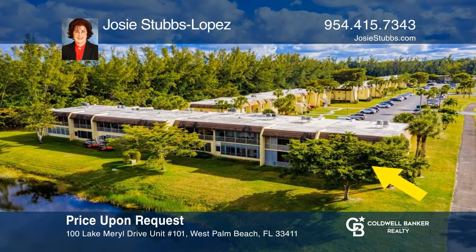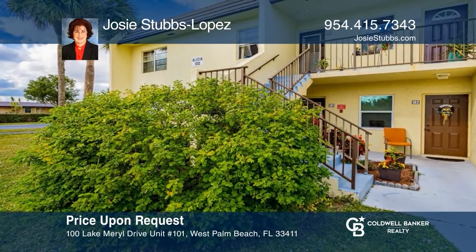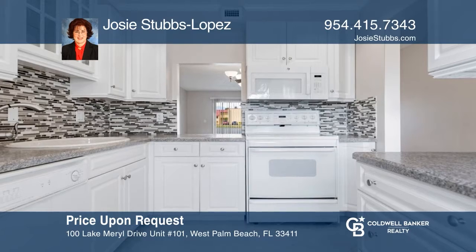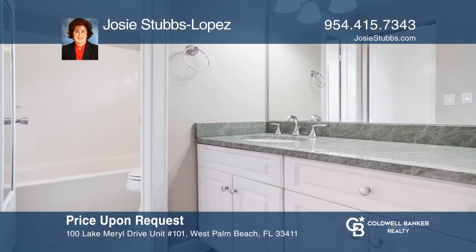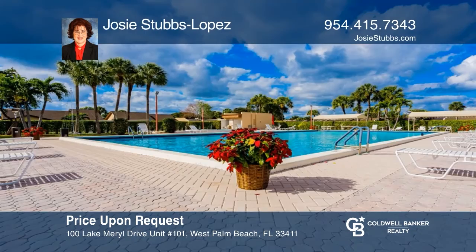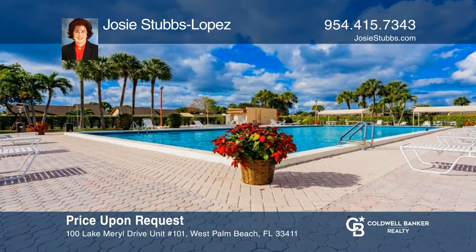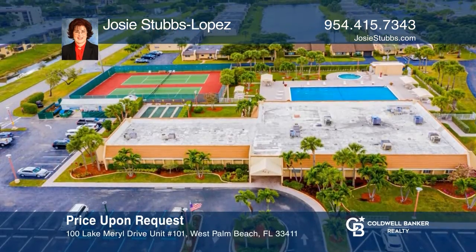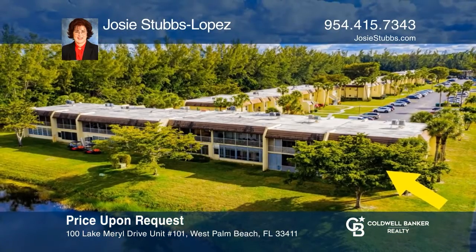In a quiet section of desirable Golden Lakes Village sits this charming first-floor corner condo with a modern kitchen, two updated bathrooms, and two bedrooms. Enjoy the resort-style amenities of this active 55-plus community, including an Olympic-sized pool, a gym, and much more. It's the perfect place for a fun and carefree lifestyle. Make this residence yours today by calling Josie Stubbs-Lopez.